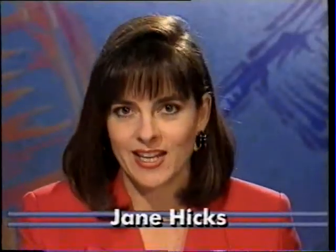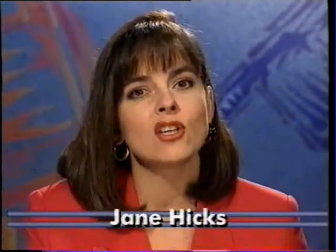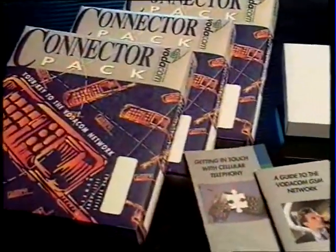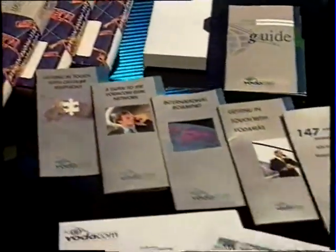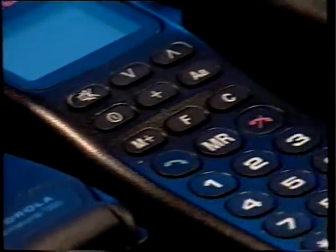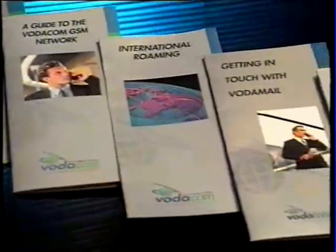Welcome back to Voter News. I'm Jane Hicks. Stay with us for more information on how to get the most out of your cell phone. And now let's find out more about the connector pack. The video you're watching came out of one of these. Inside is everything you need to get connected to the Vodicom network, except your actual handset.